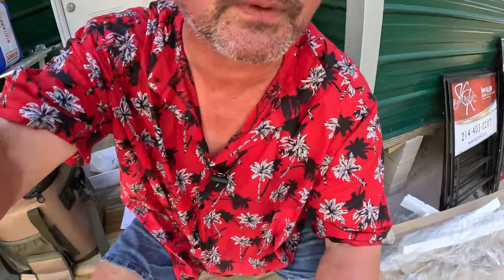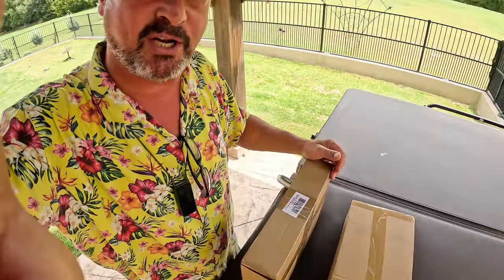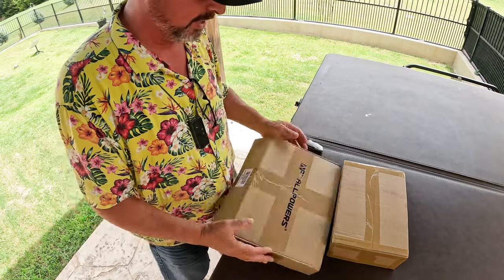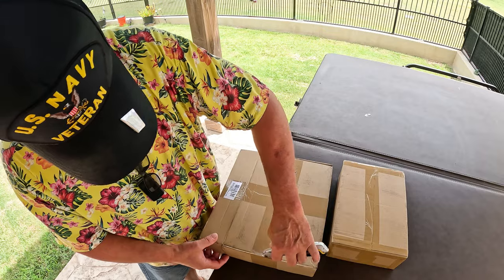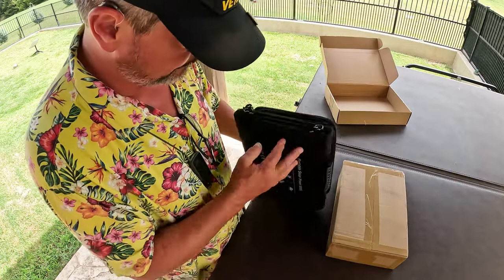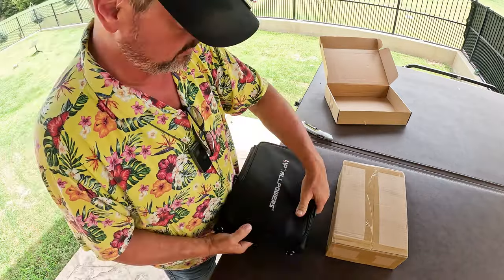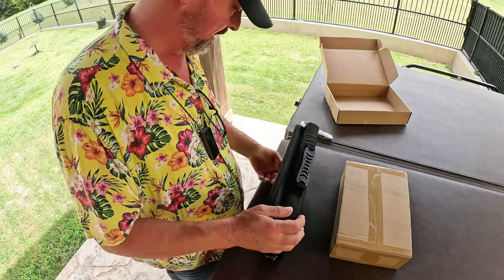I've got to finish cleaning up here and boogie it back north. Stay tuned. We just got a box from All Powers. Let's take a look and see what's inside — what did they send us? I think I know what it is and it's a good day for it. That's a nice package — check that out. That's a 60-watt portable solar panel.